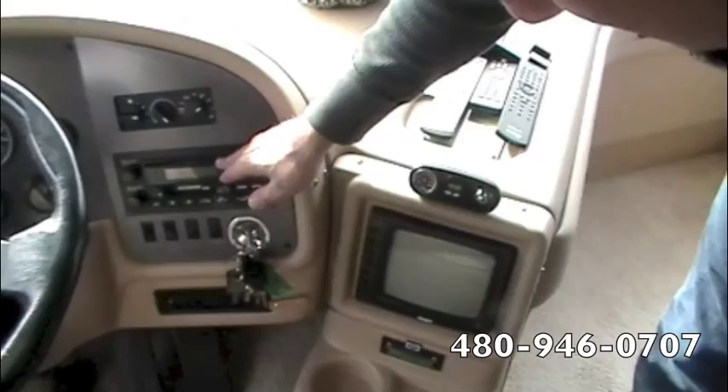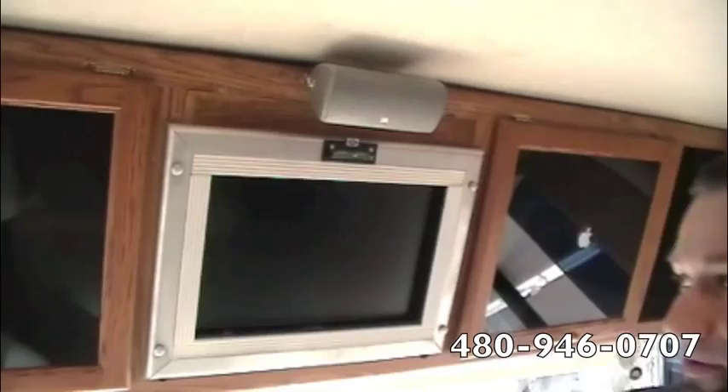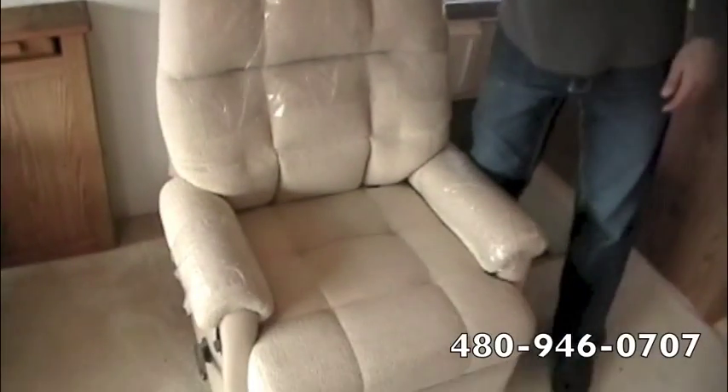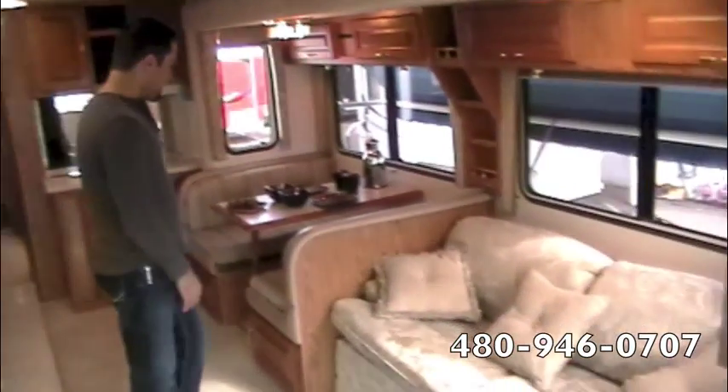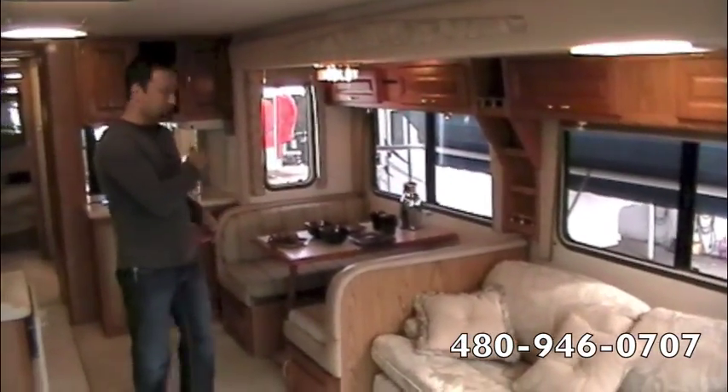We've got your AM/FM CD radio right here, a backup camera, and a TV up front with DVD player and surround sound. There's a rocker recliner with a flip-up coffee table or nightstand, a sofa sleeper with a hide-a-bed in the couch, and a dinette — so you can sleep 6 comfortably: 2 here, 2 here, and 2 in the bed.